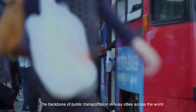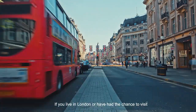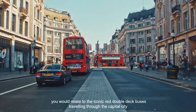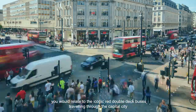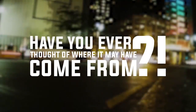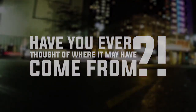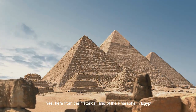Buses, the backbone of public transportation in busy cities across the world. If you live in London or have had the chance to visit, you would relate to the iconic red double-deck buses travelling through the capital city. Have you ever thought of where it may have come from? Yes, here from the historical land of the pharaohs, Egypt.